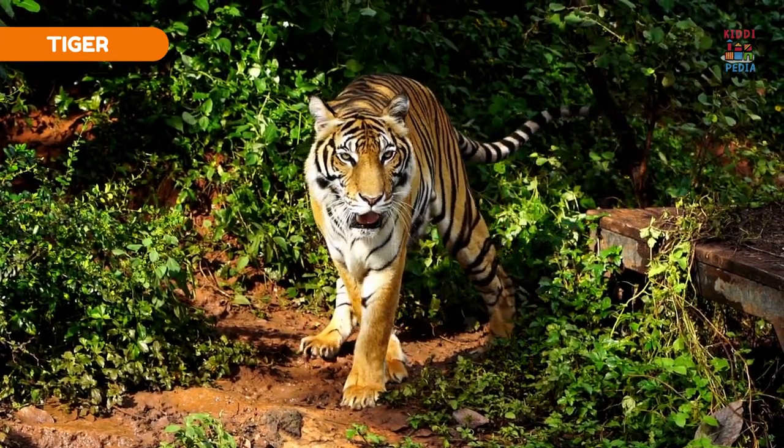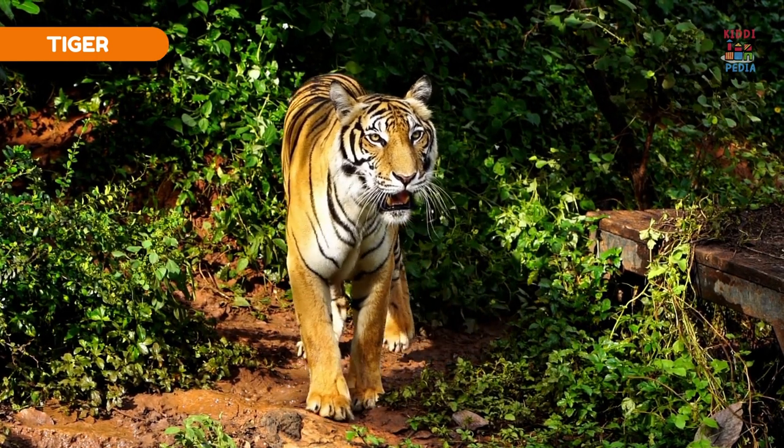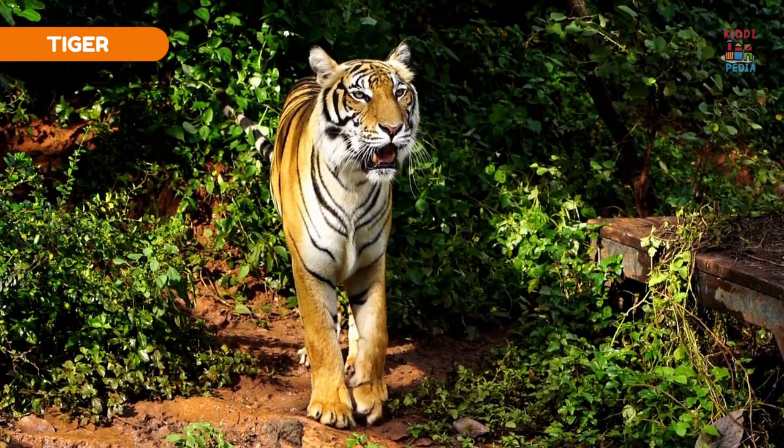Tiger. Tigers have a unique pattern of stripes that helps them blend into tall grass and jungle environments.